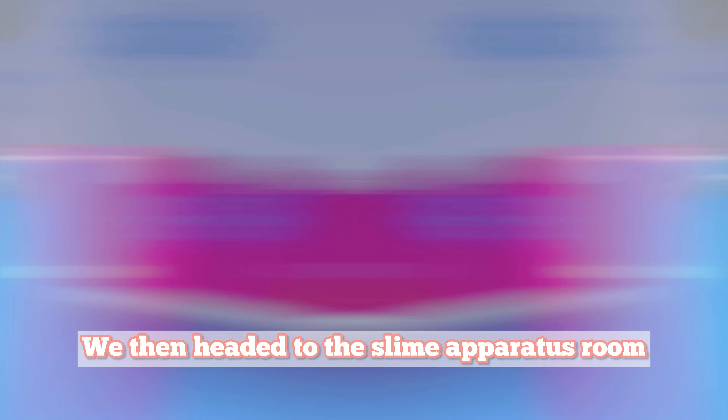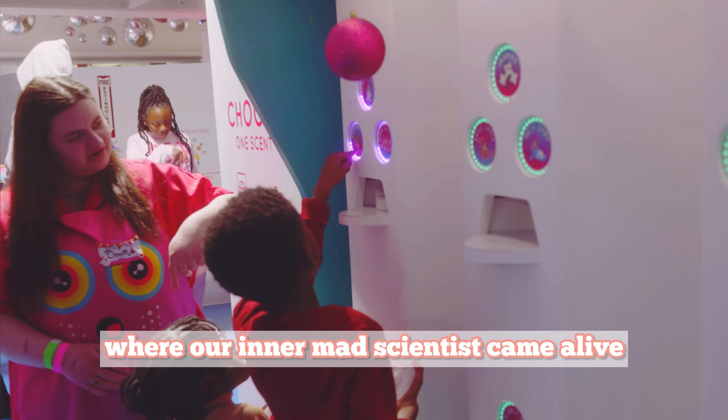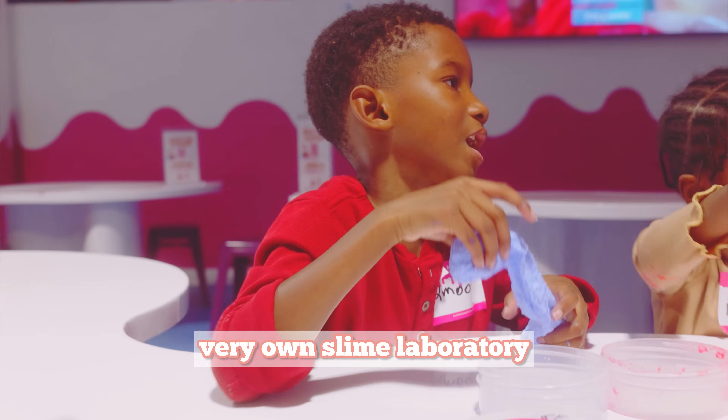We then headed to the slime apparatus room, where our inner mad scientist came alive — mixing and swirling different colors and textures, adding charms. It was a unique and creative experience that truly made us feel like we were in our very own slime laboratory.